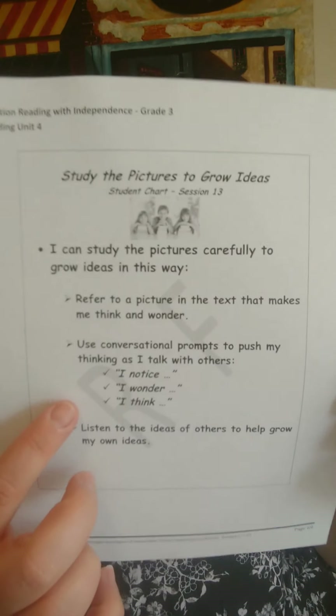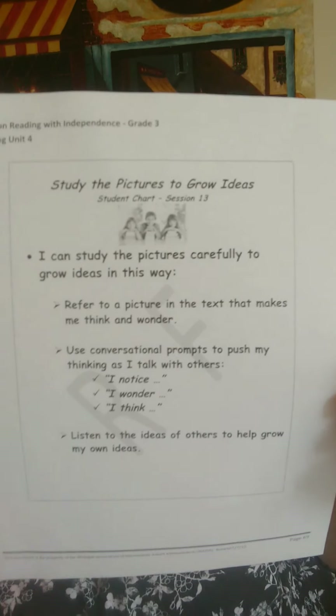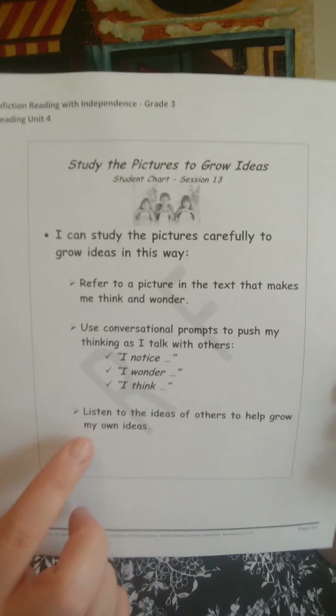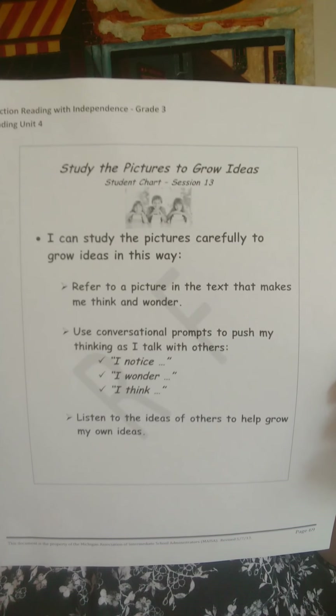Then use these conversation-type prompts when saying them out loud: I notice, I wonder, I think. And if you have someone at home, the chart also says: listen to ideas with others and share them. If we were in school, we would partner up with someone, exchange our noticings and wonderings. So if you have someone at home or a sibling you could do that with, that would be great.